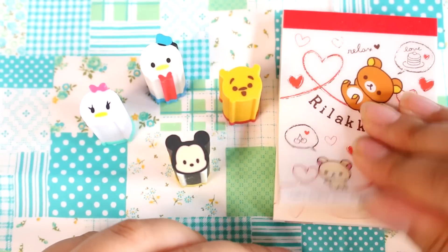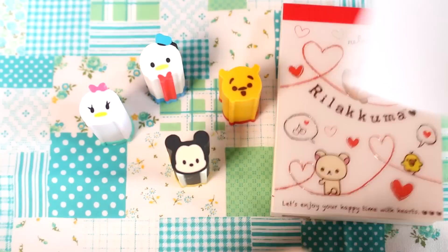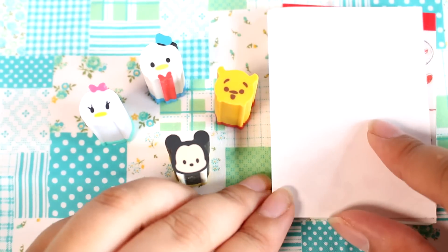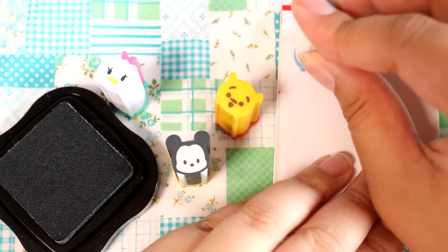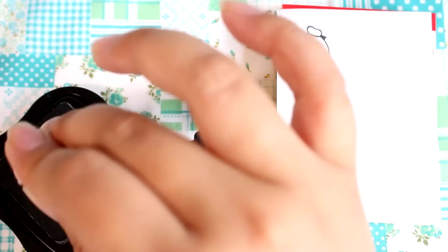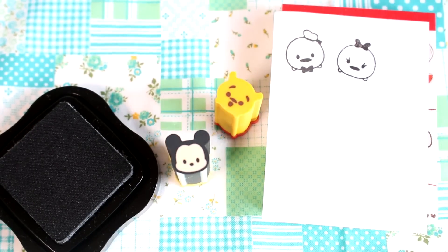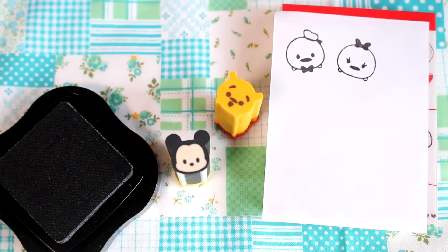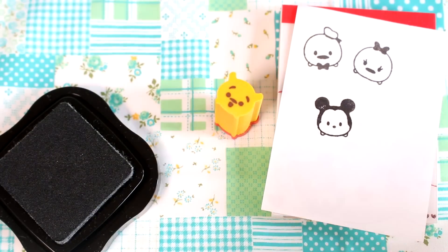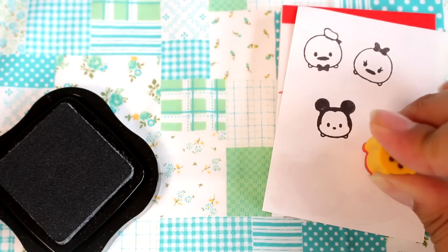Alright, I have my little Adirakuma notepad here and I have some inks, so let's try these stamps. First is Donald — aw, that's adorable! Next we'll do Daisy. These stamps are really nice. And finally we have Pooh Bear. I definitely am going back to the store for more.